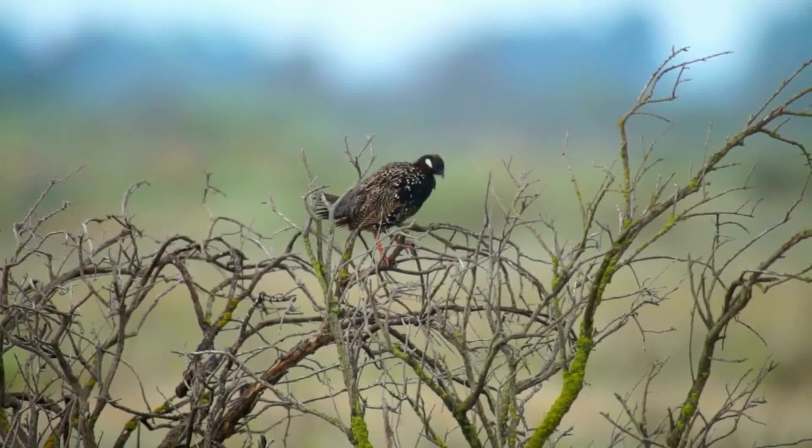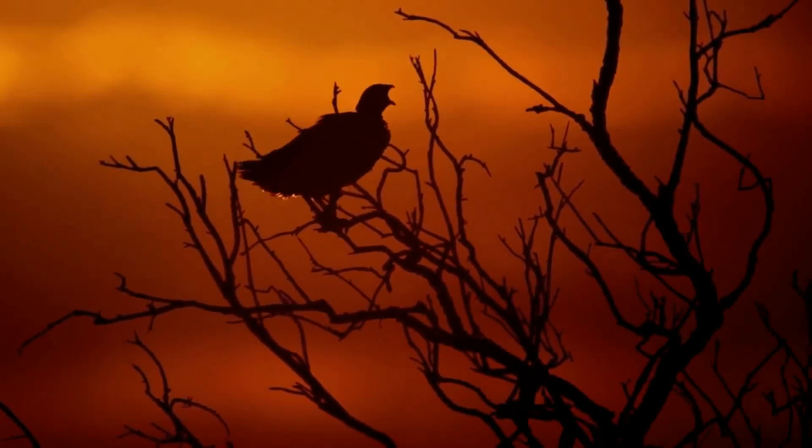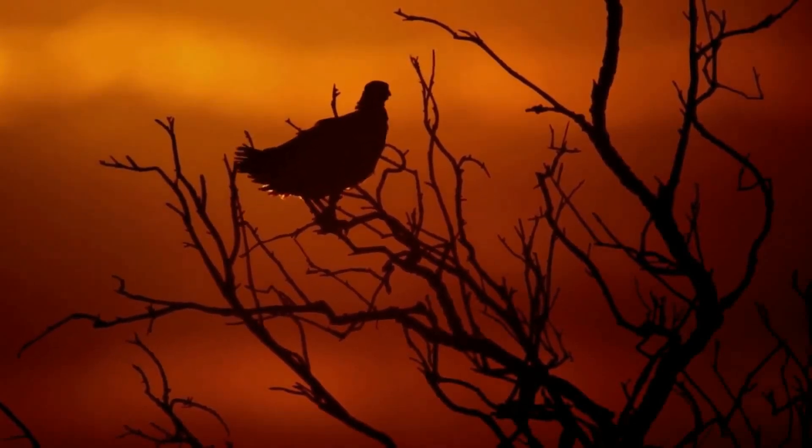Thanks to conservation measures, some areas have witnessed a resurgence in black francolin populations. Protected grasslands and nature reserves provide a safe haven for these birds.